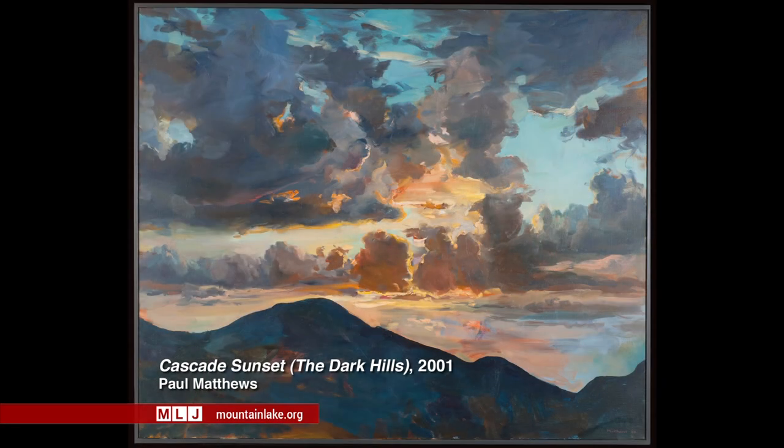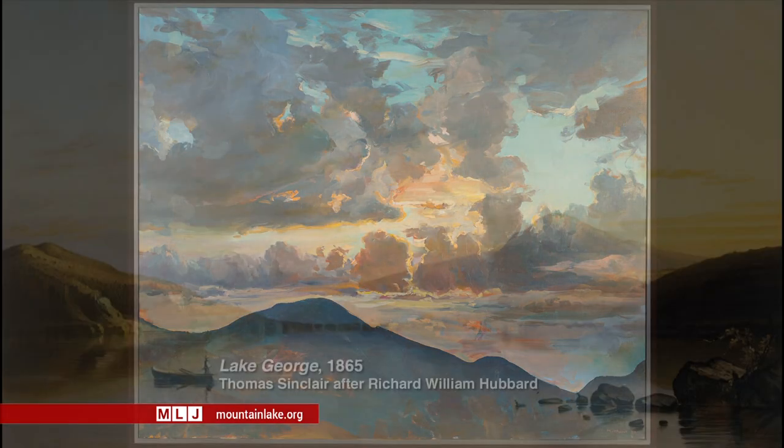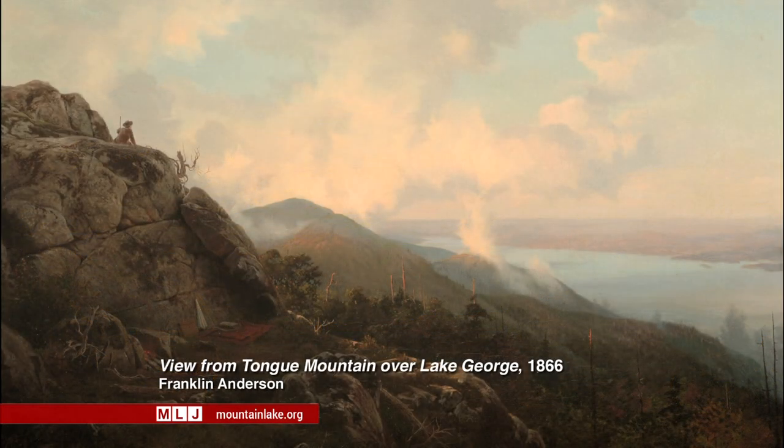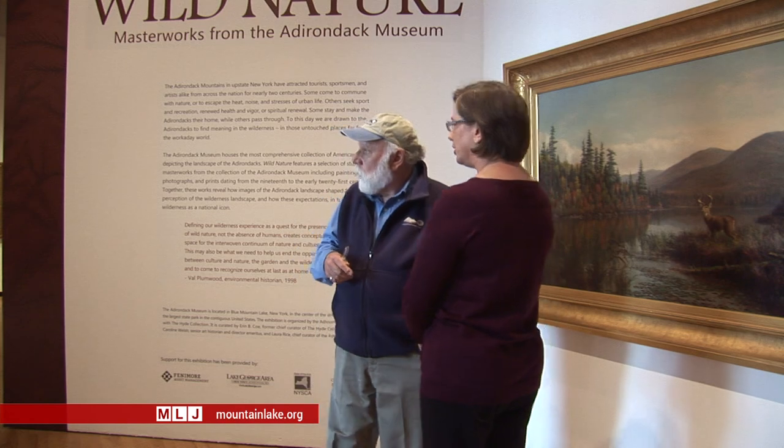You work for the Adirondack Museum? I do, but here I am at the Hyde Collection. All these paintings belong in the museum — they do. We have somewhere between 40 and 50 here. It was a joint decision between our museum and Aaron Coe, curator here at the Hyde. We wanted to highlight images that really talk about nature and people's relationship to nature in the Adirondack region — some of the very best of our paintings.